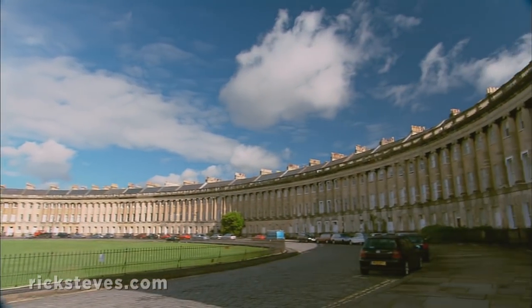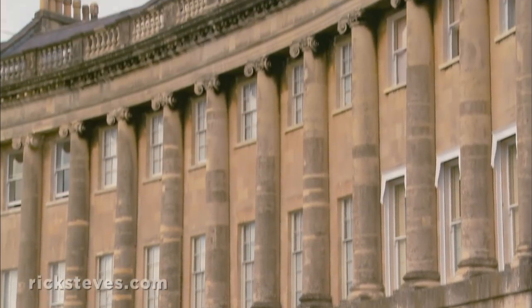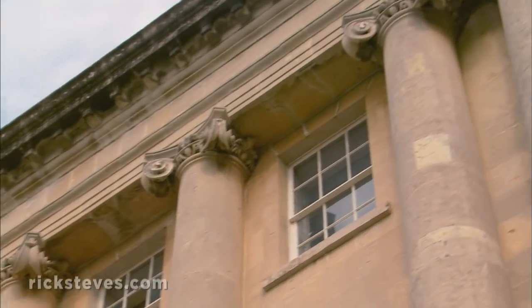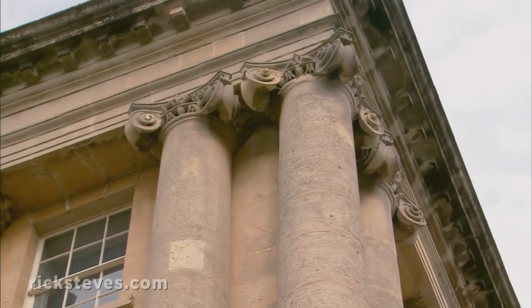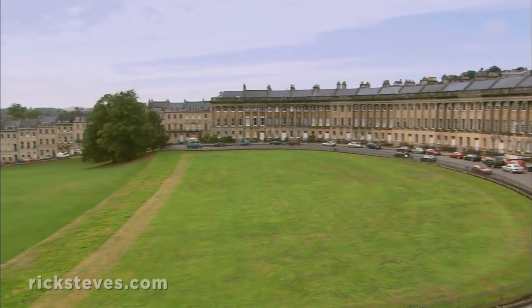This is the Royal Crescent. Dating from the 1770s, these are the first Georgian condos. Georgian is British for neoclassical. As you cruise the Crescent, imagine you're one of Bath's upper crust.